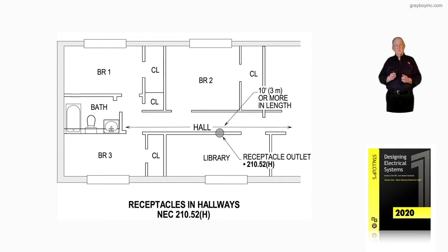A receptacle is required — one. Usually the electrician will locate this receptacle about in the middle of the area, so that a vacuum cleaner plugged in could go each way and have plenty of cord length on the vacuum cleaner to vacuum carpet and so forth.